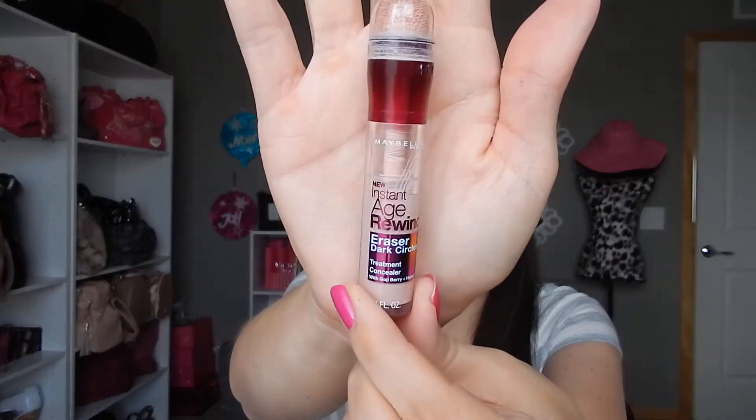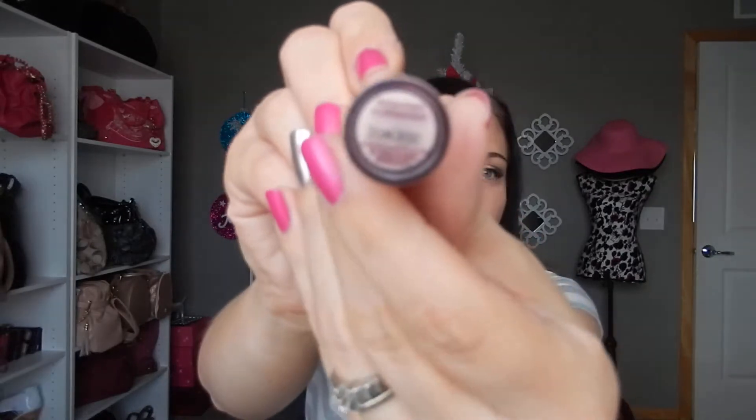The next item is a makeup product: the Maybelline Instant Age Rewind Eraser Dark Circle version in the color Brightening Illuminator. I put it underneath my eyes in a triangle shape, then use my Sigma F86 taper brush to pat it in. To prevent creasing, I use a few different motions rather than one single stroke. This is a really good under-eye concealer and brightener — my mom got it for my birthday because someone said it was a good dupe for MAC's Radiant Rose.